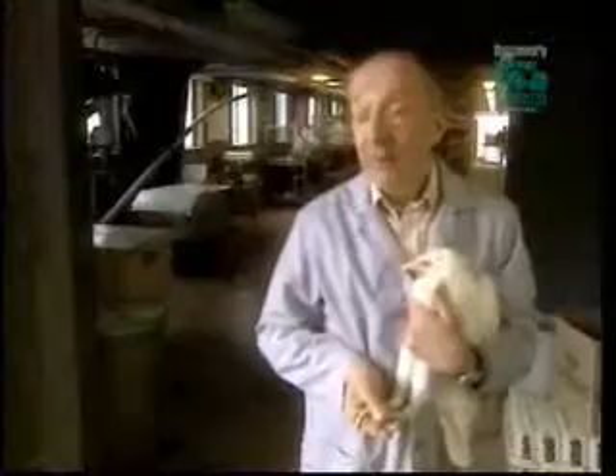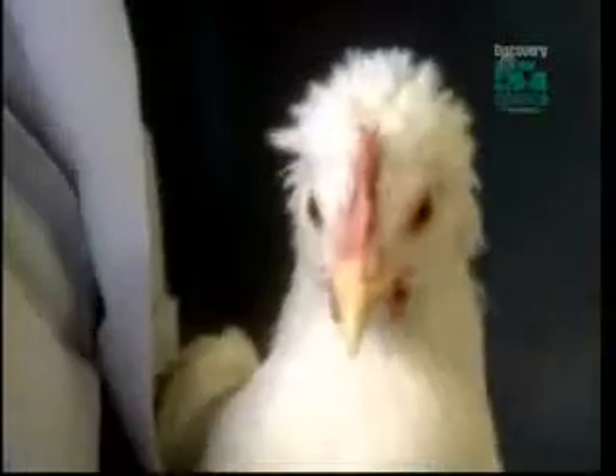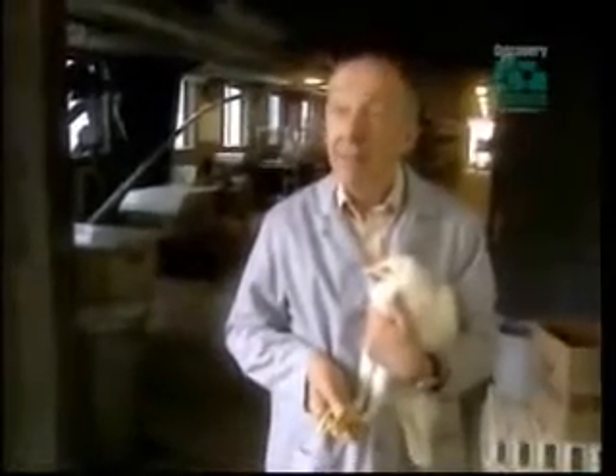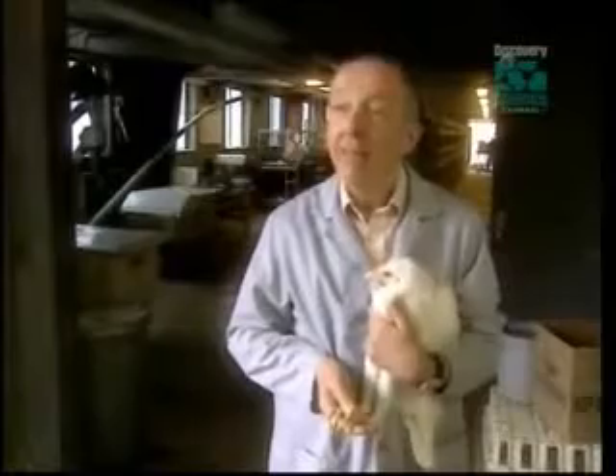Researchers believe that as we learn more, we'll be able to do that. The genetic knowledge is there in the bird, and if the ancestors of birds were scaly, then we should be able to induce scales on a bird.